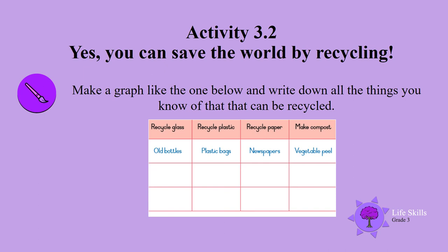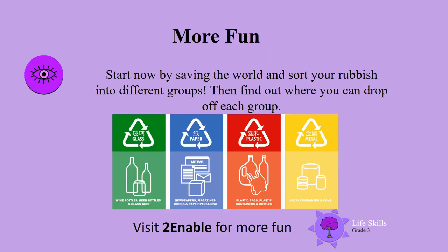It is fun to save the world — start now by sorting your rubbish into different groups, then find out where you can drop off each group. Remember, some of your stuff you can make into other things or give to others to reuse. An excellent lesson — well done to you all. Now go out and recycle! We will see you next time.